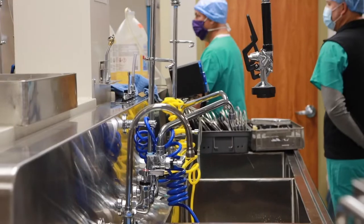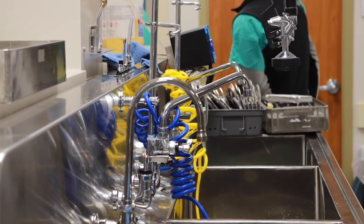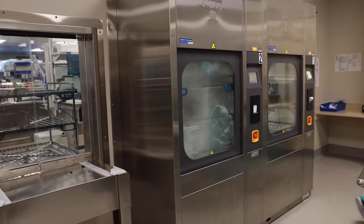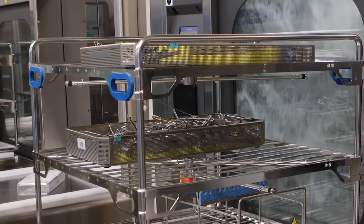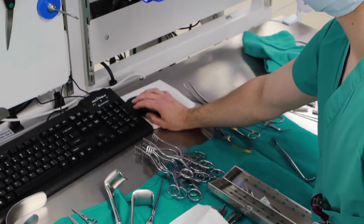It's kind of a cycle — we get it dirty and we return it clean. Everything will come into decontam, and in decontam we will actually clean each individual instrument by hand. Once we clean everything by hand, we put them into big automatic washers and run them for about 30 minutes. Then another door opens on the other side, we take them out, and we reassemble the trays following a list that we have on our computers.